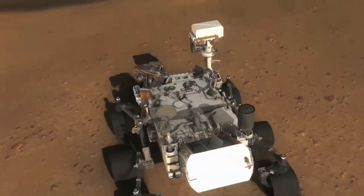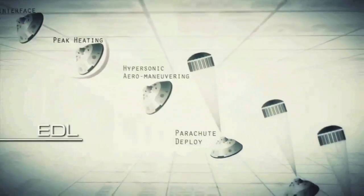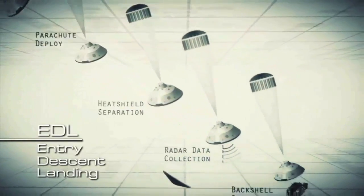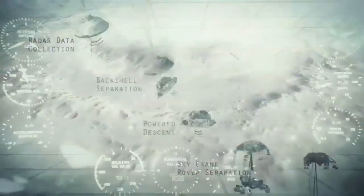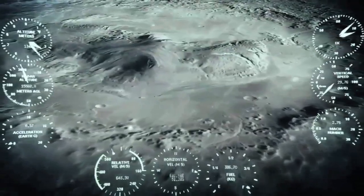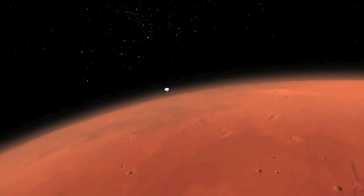During the lead-up to this mission, there was a lot of talk about the so-called Seven Minutes of Terror, which referred to EDL, or the Entry, Descent and Landing Stage. The reason the word terror was used is because researchers spend years of their lives developing and perfecting a spacecraft, only to have this very short seven-minute window often determine whether the mission fails or succeeds.